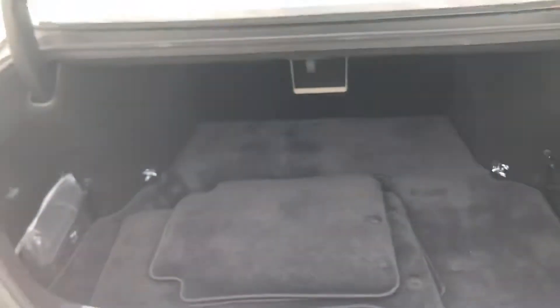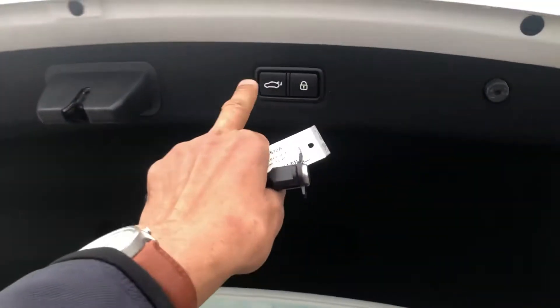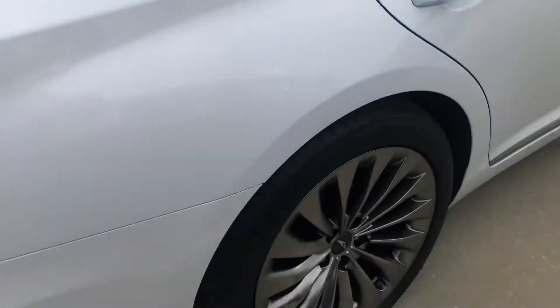These G90s pre-owned are very, very rare — there's not a lot of them floating around. So this is a pretty rare find for a G90, especially a pre-owned one.